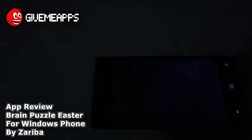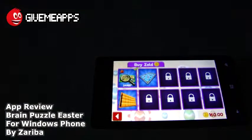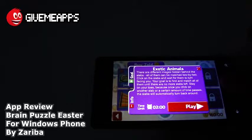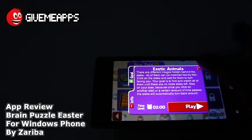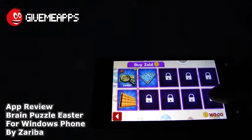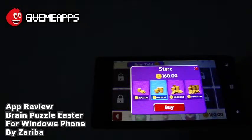We can go back to the games. We're going to press on the play icon. You see we have three different games over there. Here's a third one — these are all free, by the way. You've got the exotic animals. There are different images hidden behind the slabs — all of them can be matched two by two. Click on the slabs and wait for them to turn facing you. You can advance to all the levels by beating those levels. You can also move forward by buying Zold — those are in-app purchases.